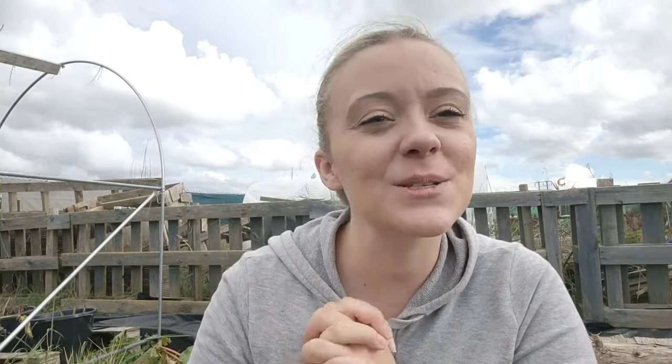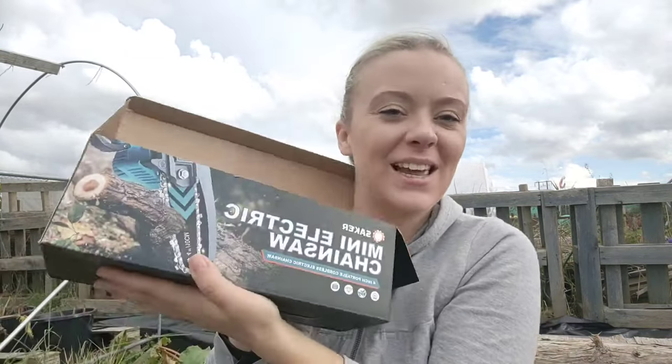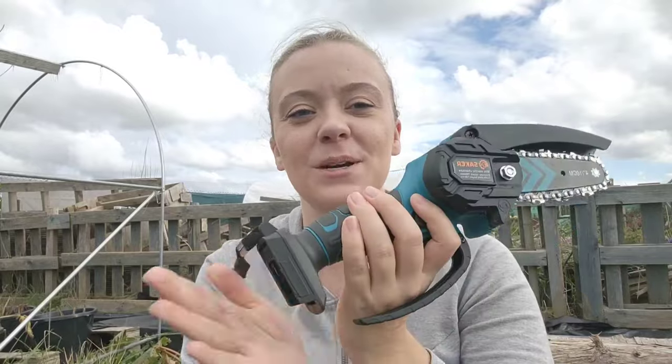So that is my Saka mini electric chainsaw, which I was very kindly gifted by Saka. But I've got it here, so this is what it looks like.